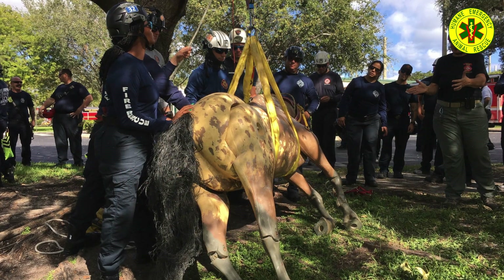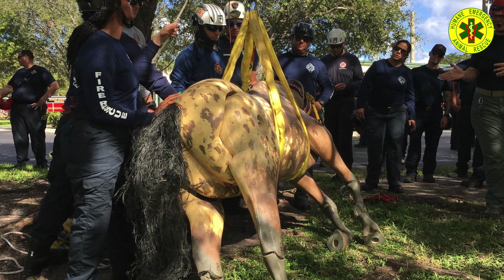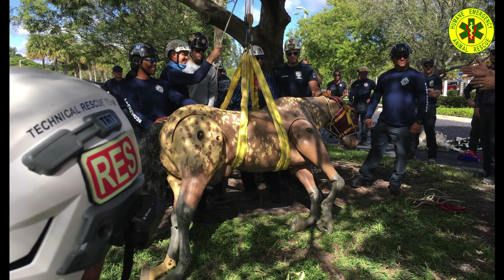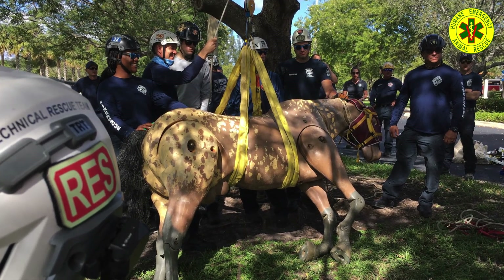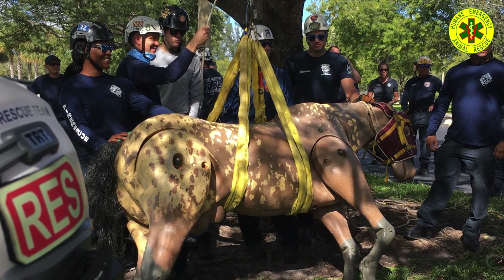Here a team demonstrates how proper rigging is necessary to a successful extrication. There are several rigging components missing from these images that would ensure a more successful operation. A spreader bar along with a rear and chest strap would help ensure the rigging stays where it will be most effective.